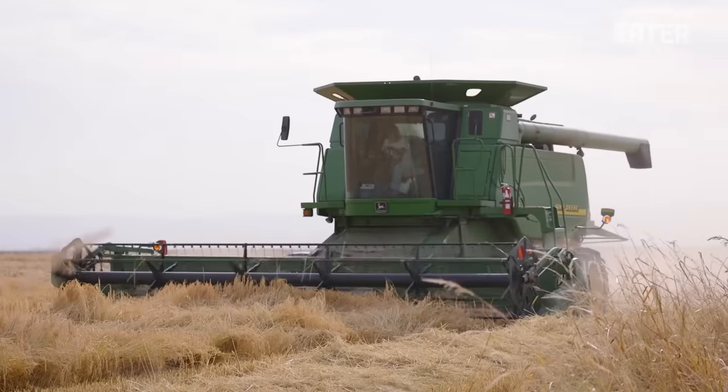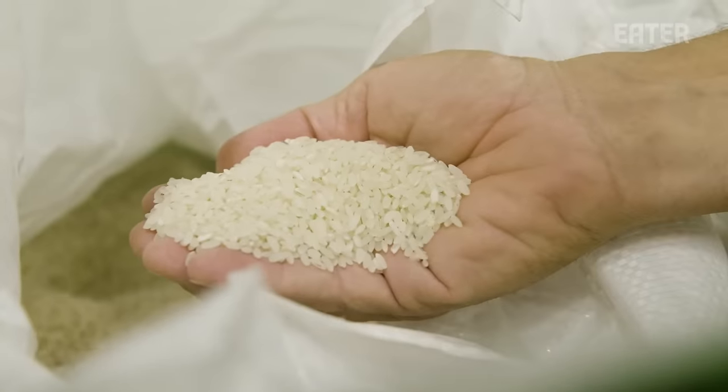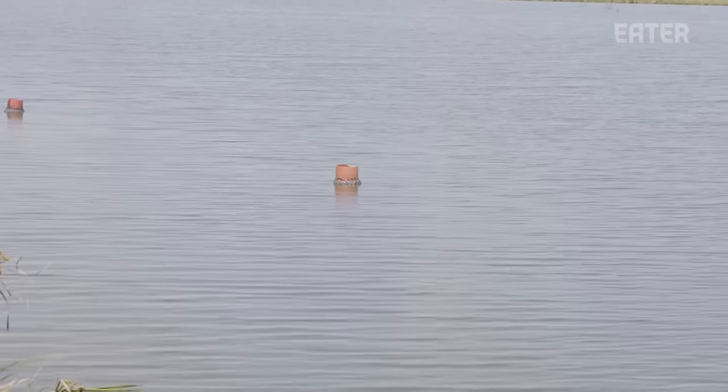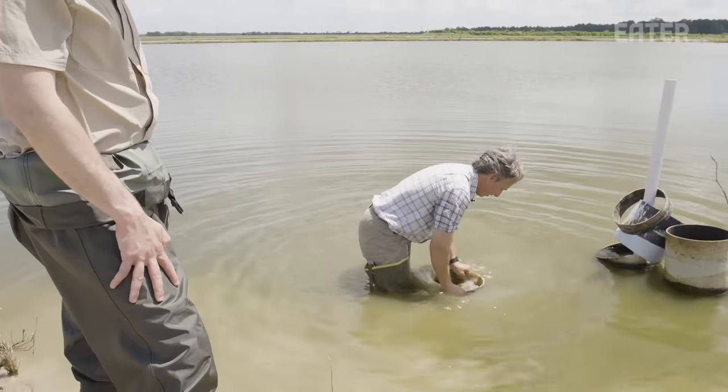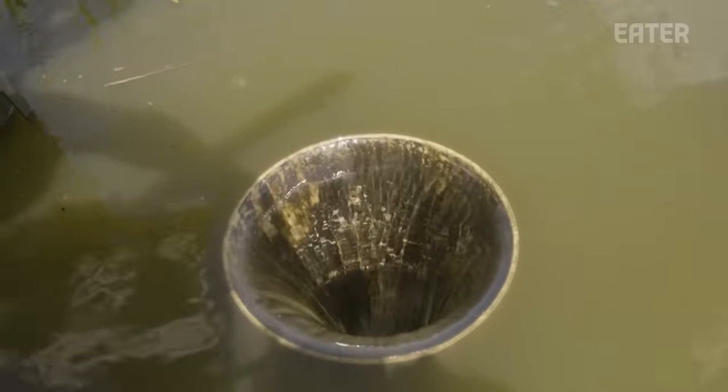In a few months, the rice will grow out of the canopy stage and be ready for harvest. From there, the fields are flooded to about two feet of water to get ready for crawfish harvesting. Once the crawfish are harvested, the fields are drained all the way down, another round of rice is planted, and the cycle continues.